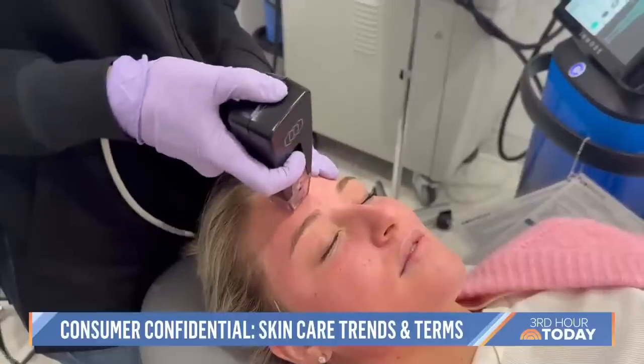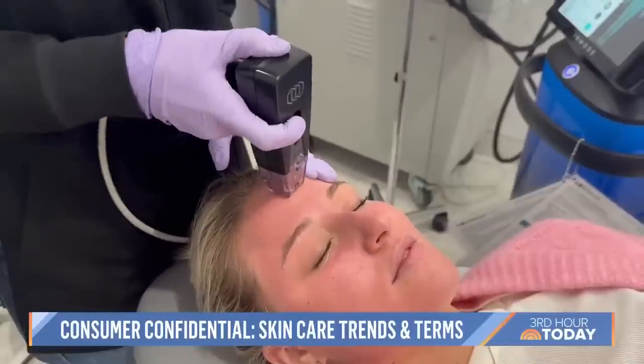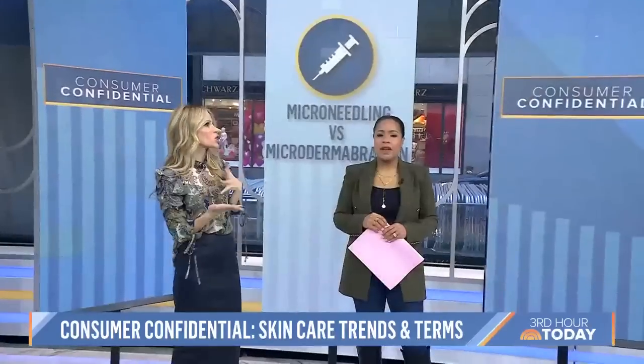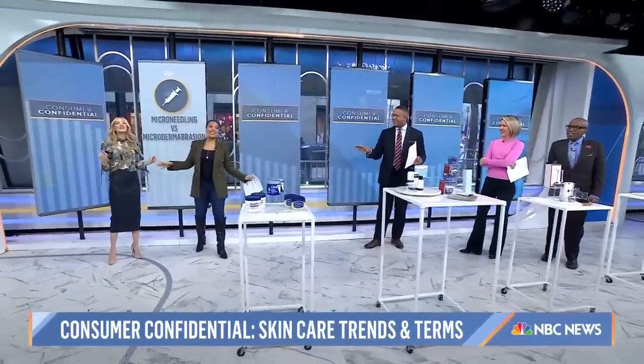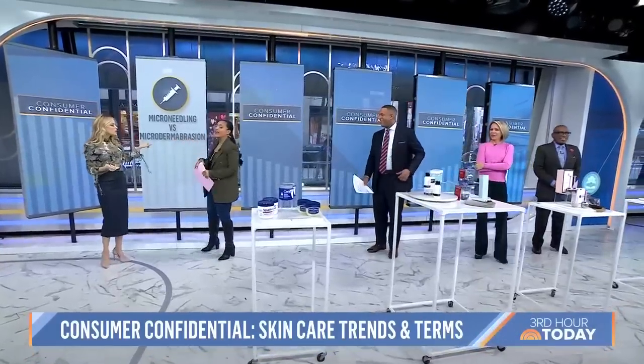I've seen this all over social media, and when they show it days later it looks amazing. Does it really hurt? You have to numb for an hour, and depending on the level the provider uses, there may be one to two days of downtime.